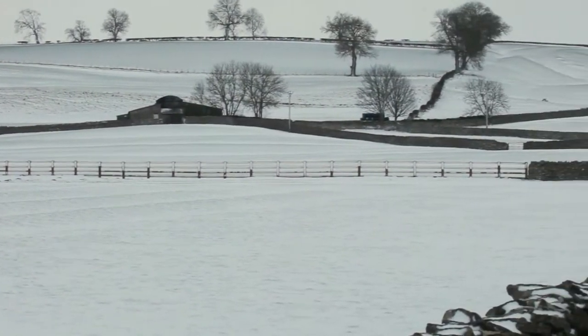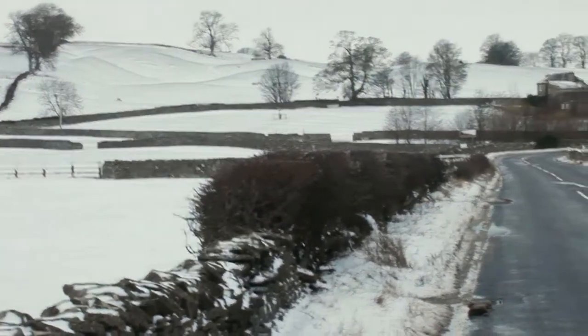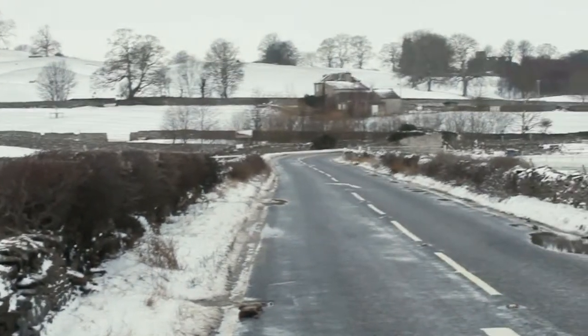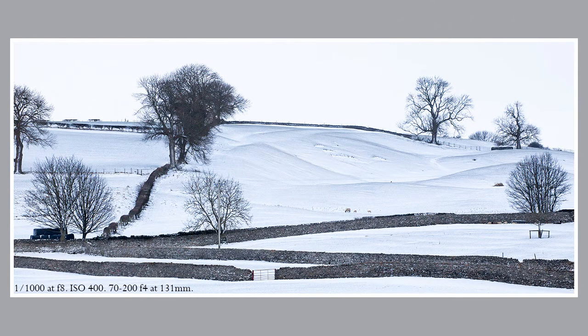I've driven along this road near Midlamp dozens and dozens of times, but never really noticed the lumps on the side of the valley. However, with some snow and a telephoto lens, they make a really interesting image, with the rounded hillocks contrasting with the grey stone walls in the bottom of the valley.